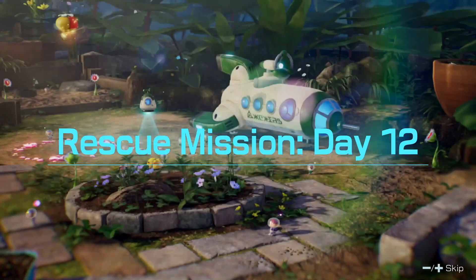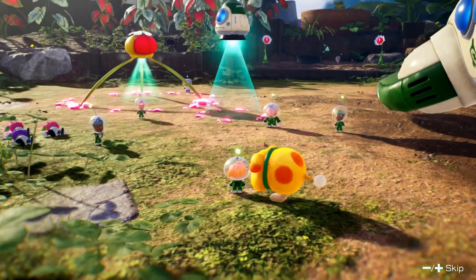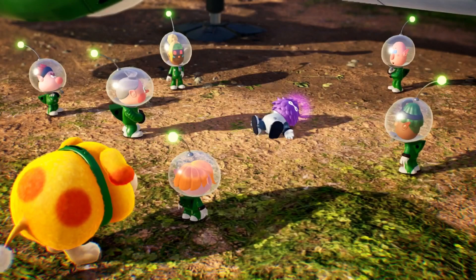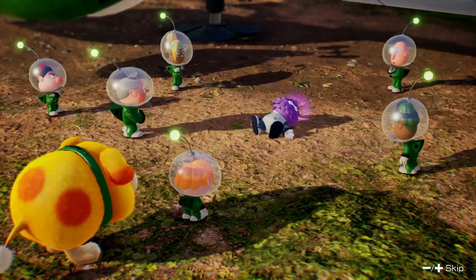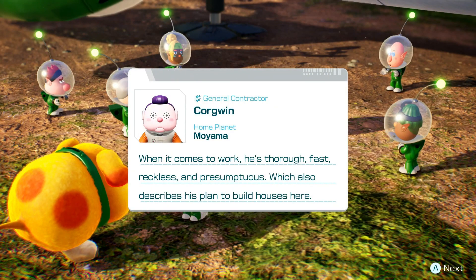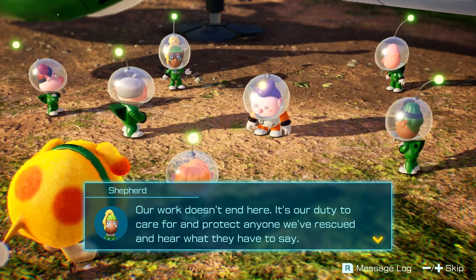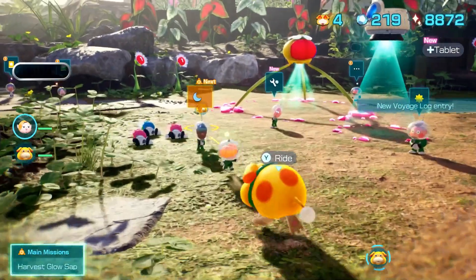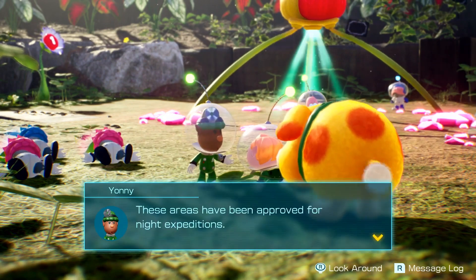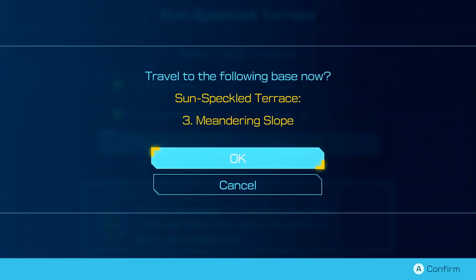Let's head back out — there's at least one more night expedition in the Sun-Speckled Terrace to do. These are really fun and I love doing them all in one big burst. We still have quite a few Leaflings left to cure. Let's administer the cure — pop it in his mouth, back to his human-esque form. That's Corgwin, a general contractor: thorough, fast, reckless and presumptuous — which also describes his plan to build houses here. Next up: the Meandering Slope, which looks a bit more difficult.